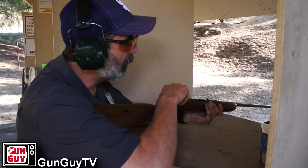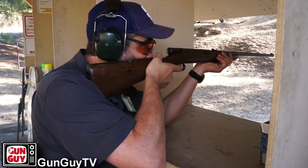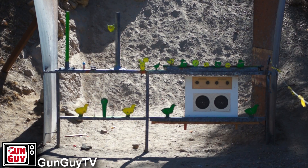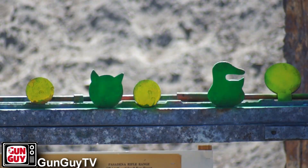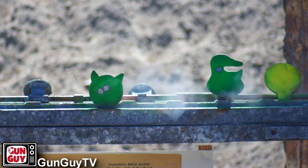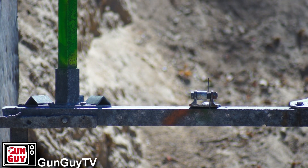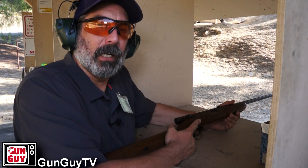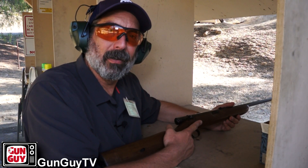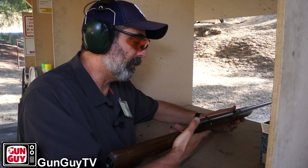Just to show you what I mean, we've got a bunch of targets out there — little bitty steel targets. Let's see how many we can knock down without missing. Here we go. There's one. And the ball at the end. Wow. Really accurate little rifle. They are a lot of fun to shoot.